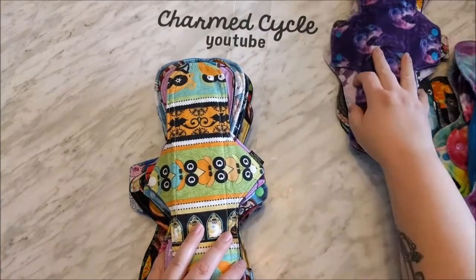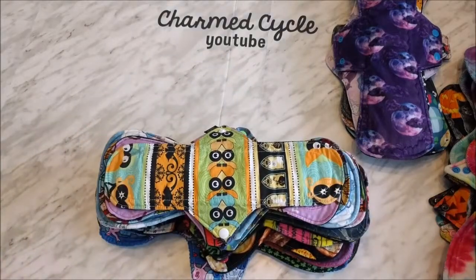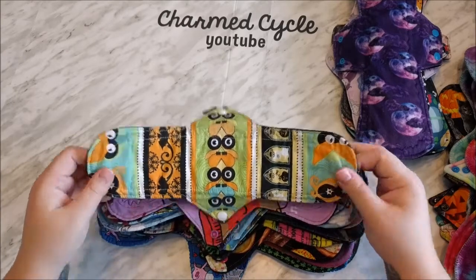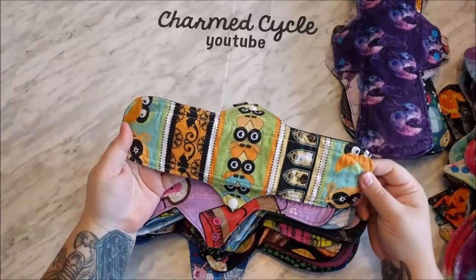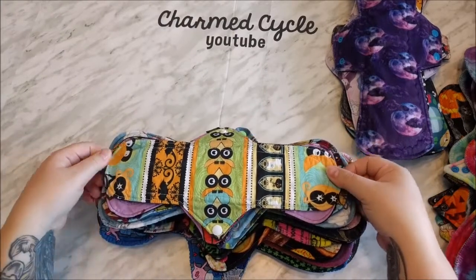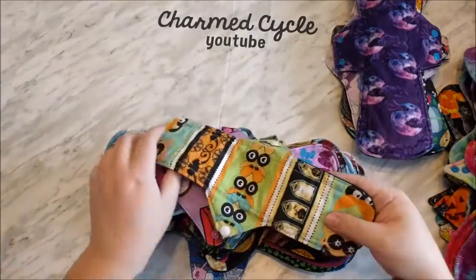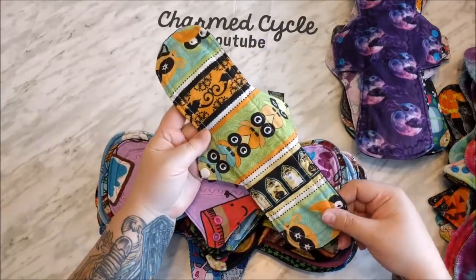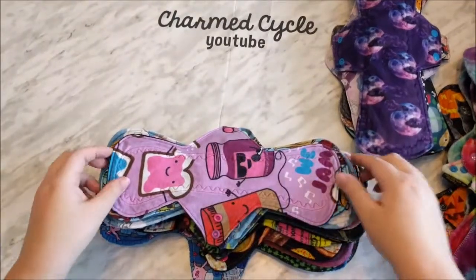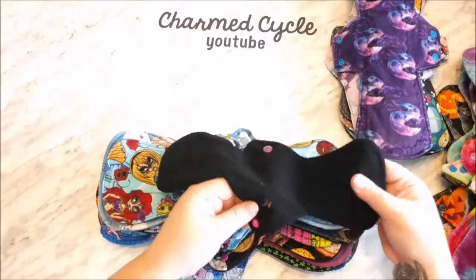Now let's get into the daytime pads — I'll move the overnights aside. I'm not going through this day by day, just kind of a quicker overview. This is a 12 inch moderate from Hoo Hoo Rags — it's cotton topped, wind block backed. And then I wore this 12 inch knit topped, wind pro backed heavy from Lazy Creek.